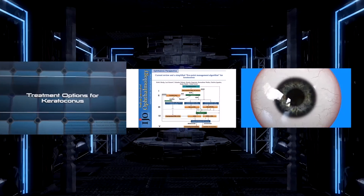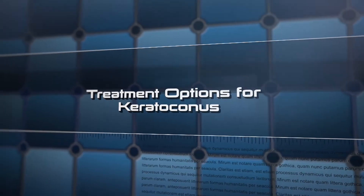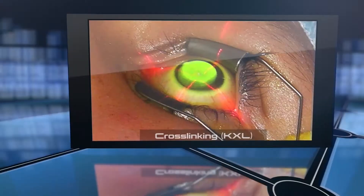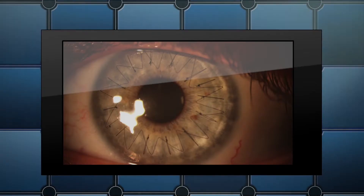Management options of keratoconus, depending on the severity of the disease, vary from spectacles, contact lenses, and intracorneal ring segments. The other options include collagen crosslinking, lasers, and keratoplasty.